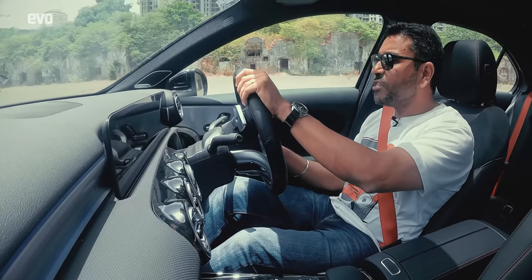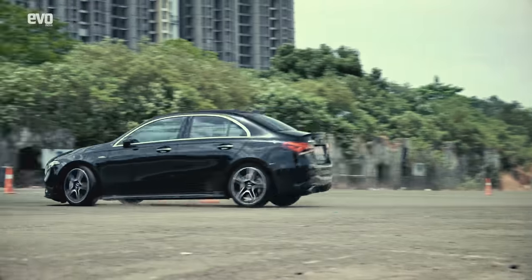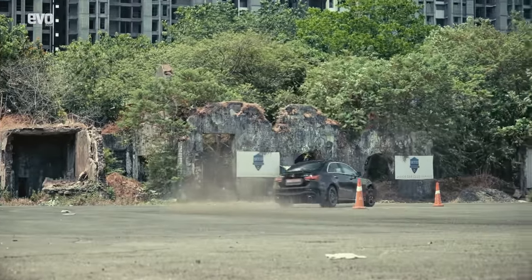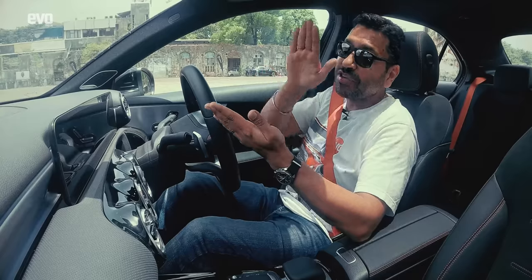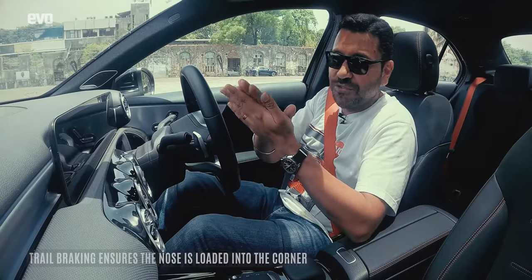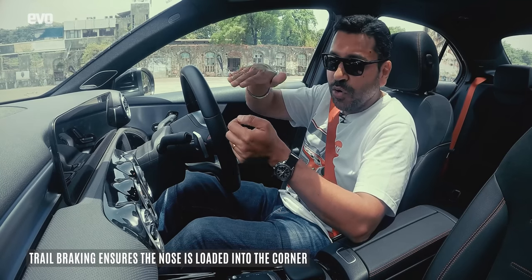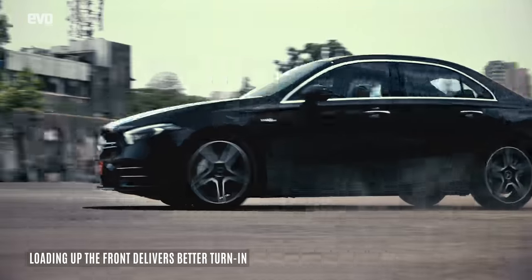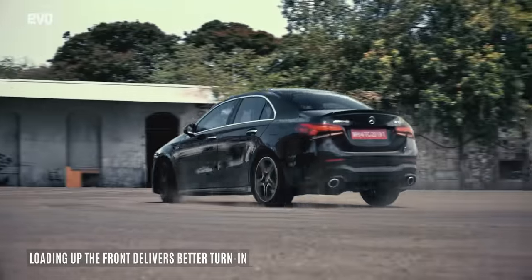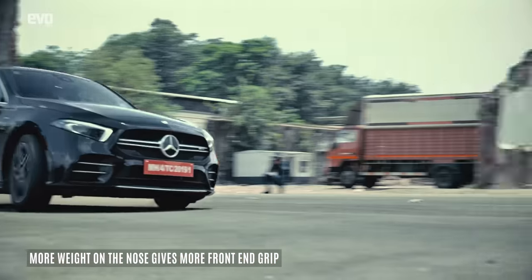Now that we have our reference points sorted, it's time to attack the corners. You brake hard, let off the brakes slightly, turn into the corner — and that's how you attack the corner. When you're entering the corner, you let off the brakes slightly but you're still on the brakes, and that is trail braking. What it does is keep weight on the nose — two benefits: first, because of the weight on the nose, the nose turns into the apex better; and second, the weight gives you better front-end grip when you're turning into the corner.